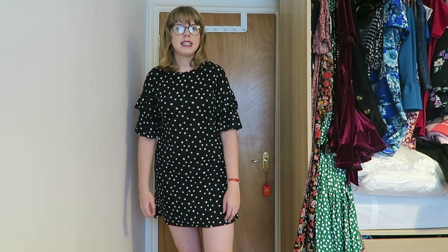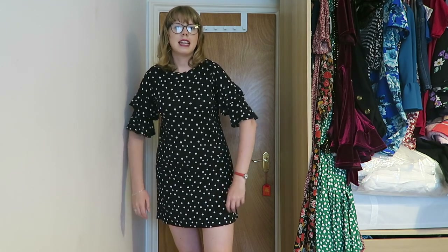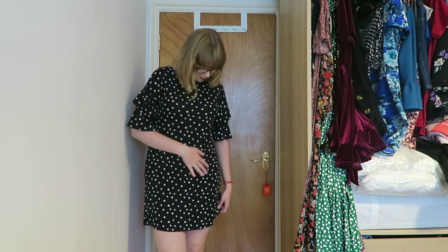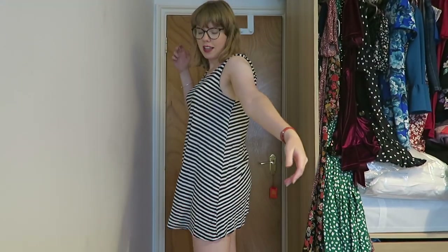This one is such a staple of my work wardrobe. It's great with black tights in winter and on warmer days I can wear it without tights. It is getting quite tatty because I've worn it a lot, which means it's past its best, but I still think for working from home — especially in summer — it's a good dress, so I'm going to keep it.